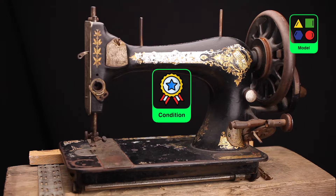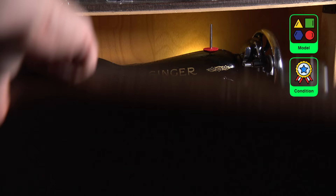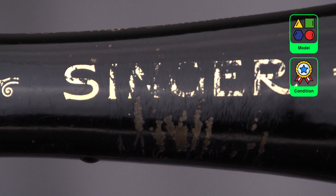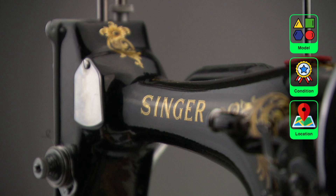The condition it's in: this Singer 15K 88 was like new — it even had the protective paper in the suitcase — so it's worth more than a run-down Singer 66 with paint chips missing from the black lacquer. The better the machine looks, the more it will fetch.